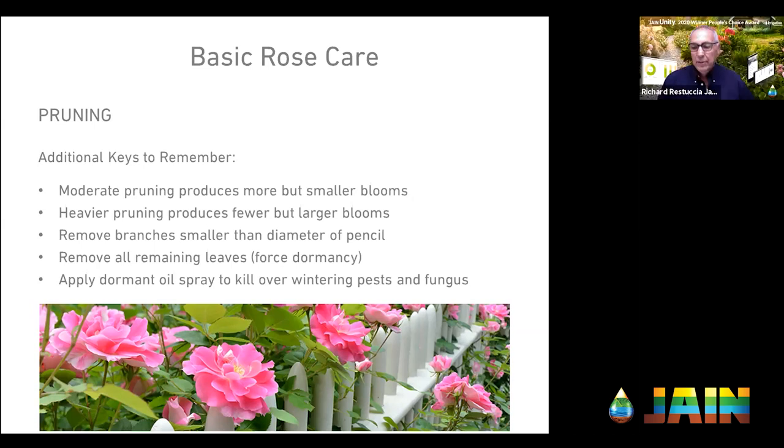Excellent, Andy. We've got a couple of questions coming in. One question is about planting roses and grapes together — does this work okay? How do you feel about that?